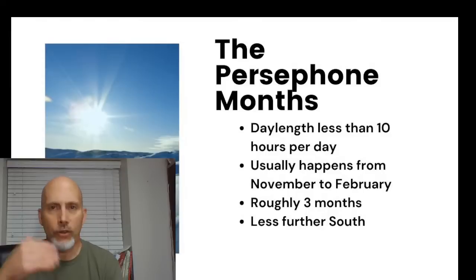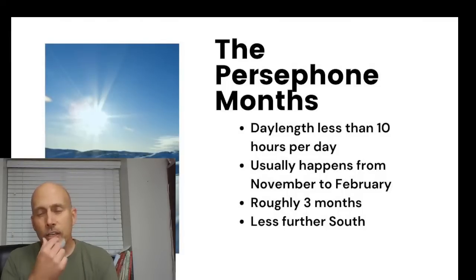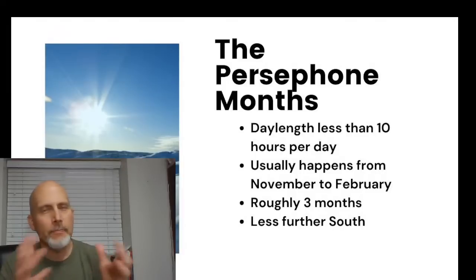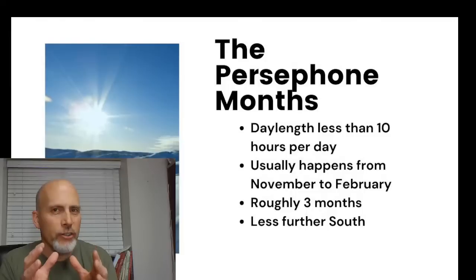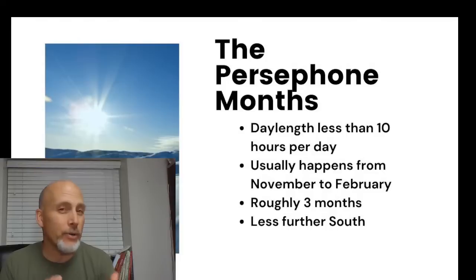The Persephone months are the months when day length in the northern hemisphere is less than 10 hours per day. Usually these fall between November and February. For us here in Utah at around 42–43 degrees north latitude, we start the Persephone months about November 7th and end around February 7th.